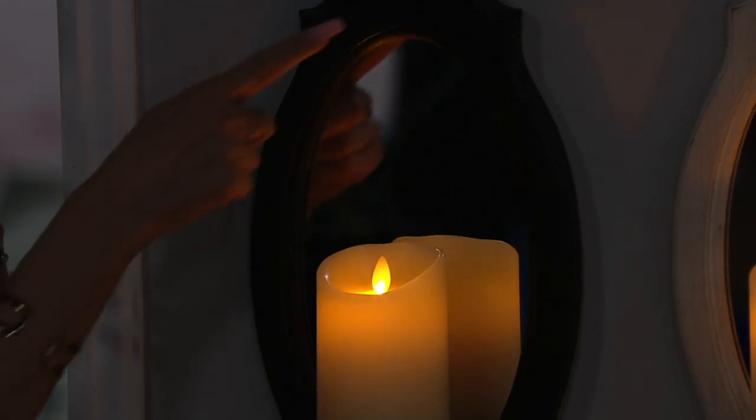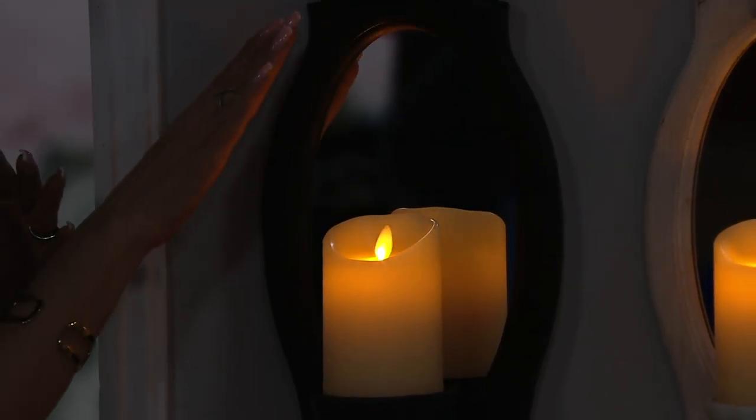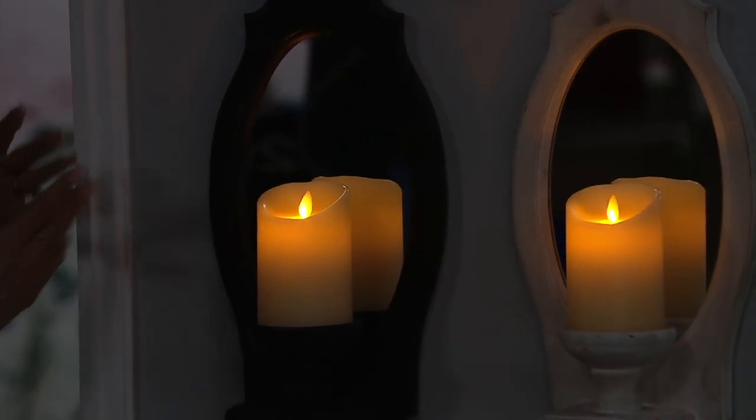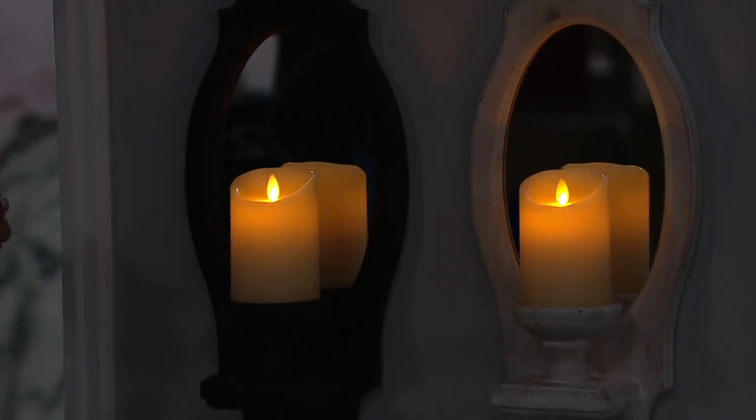That's really what it's all about — you see that flicker, that dance. Look at that at the top of the mirror, isn't that amazing? Take a look at your walls and your ceilings when you have your Luminara. But now with the mirror, it really does accentuate that glow and dance.